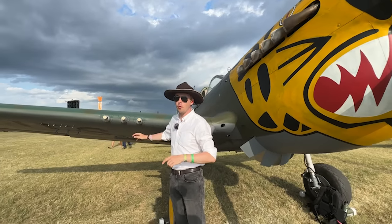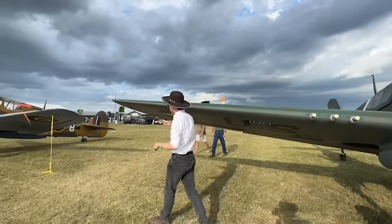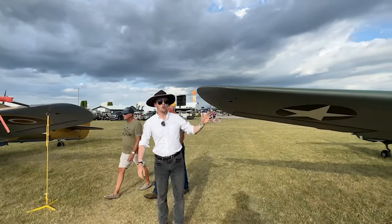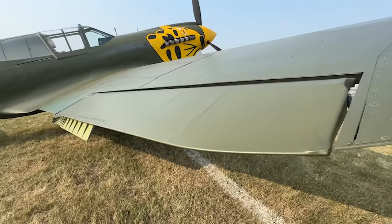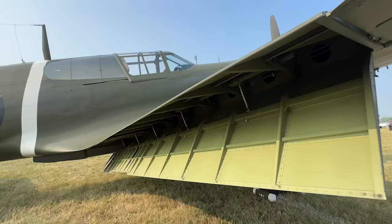I'll talk about the 50 cals on the port wing as always. Let's move around the leading edge to the wing tip. On the wing tip we have our navigational lighting, and then as we come around you will find your fabric-covered aileron with a fixed aileron tab, as well as split flaps.